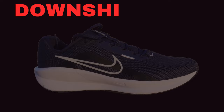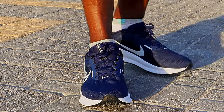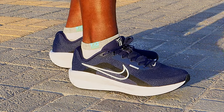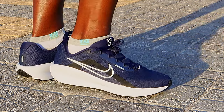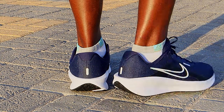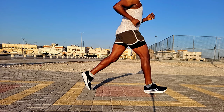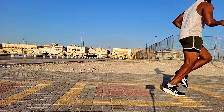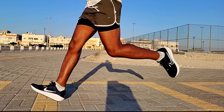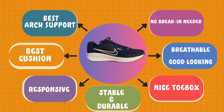At number 2, I have the Nike Downshifter 13. Of all the shoes in this series, the Nike Downshifter 13 has the best cushion and the best arch support. This shoe will be great for heel strikers. The response is pretty cool, the toe box is very accommodating, and the shoe length is nice and comfortable. It feels great right out of the box — no break-in period needed at all. It also looks good, is stable, and appears durable.